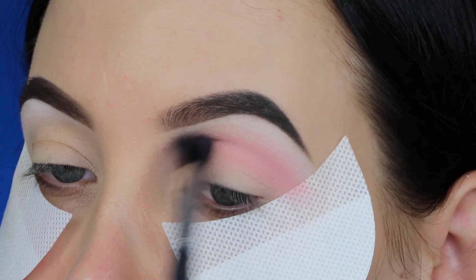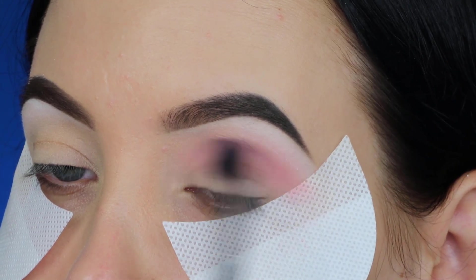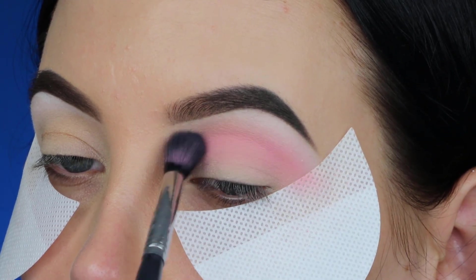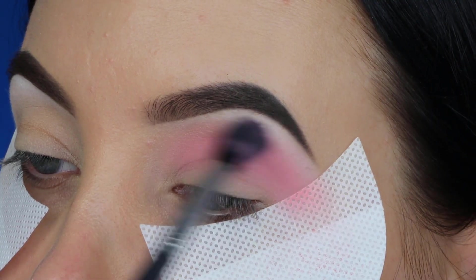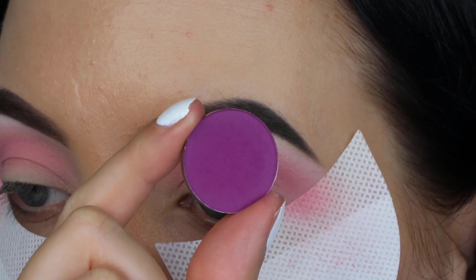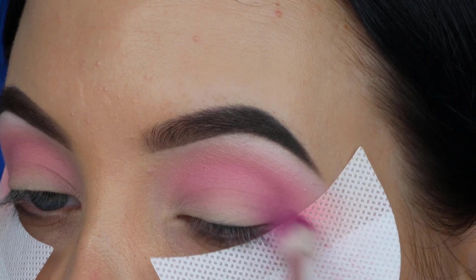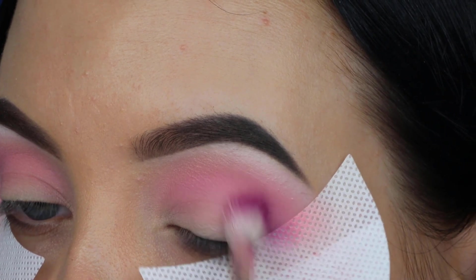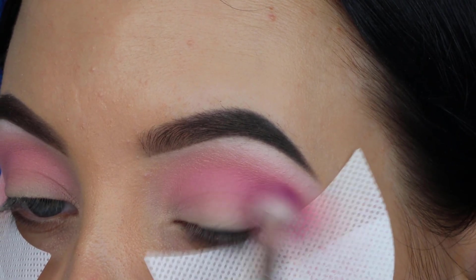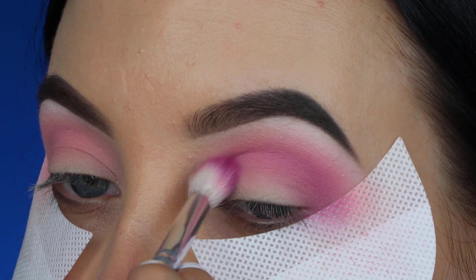I went back a few times with this brush into that shade to get the most color payoff on my eye. Then for the next shade I'm taking this purple color from Makeup Geek Cosmetics and blending it in my crease as well, keeping my brush a little bit lower so it's not going all over where I applied the pink — I still want a little bit of that pink peeking right above it.